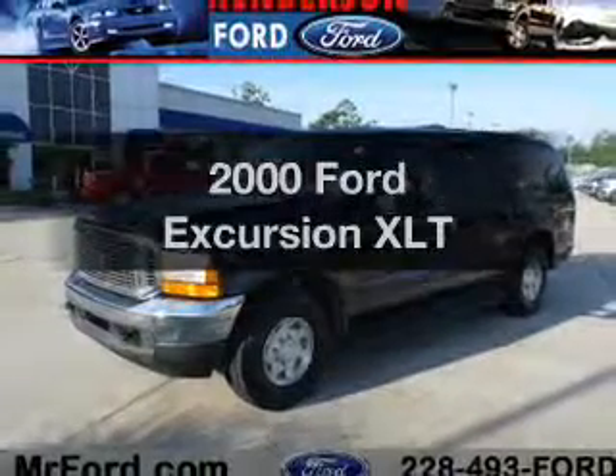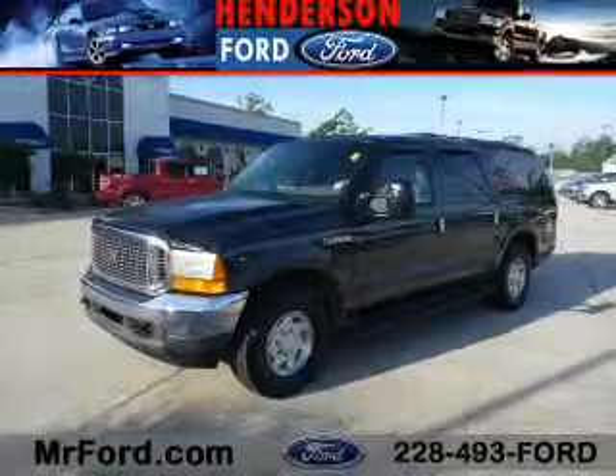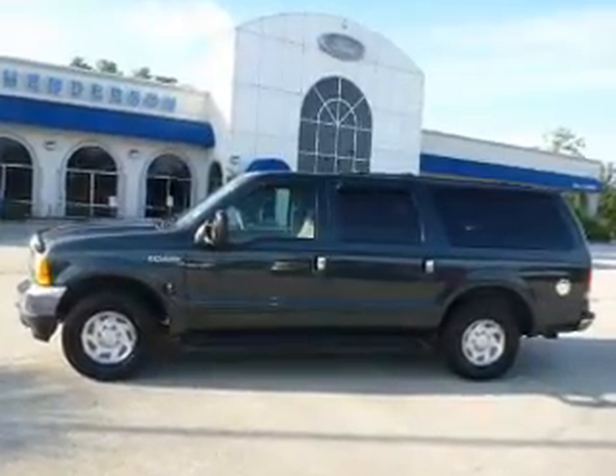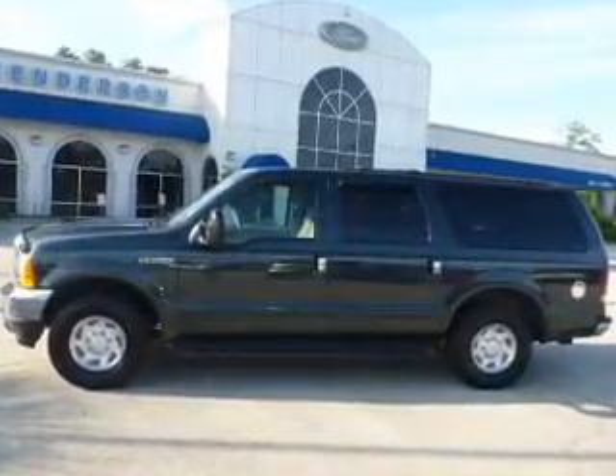Everything you need under one roof with this great vehicle. The powertrain includes rear wheel drive with a powerful 8-cylinder engine driven by an automatic transmission.